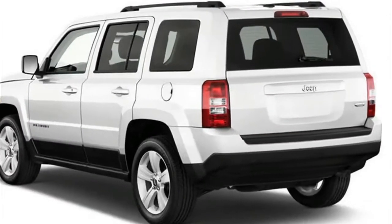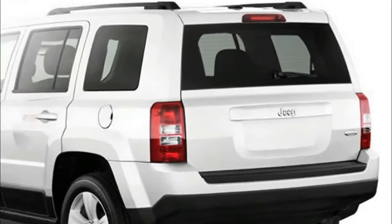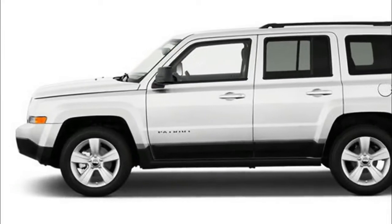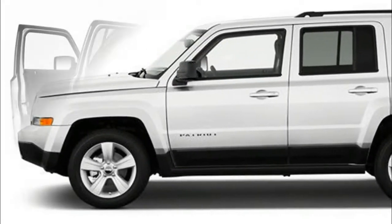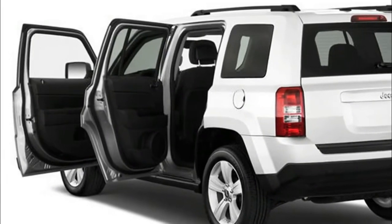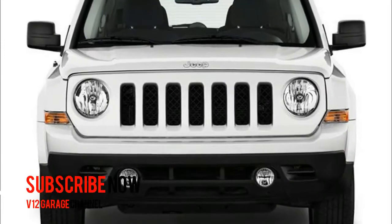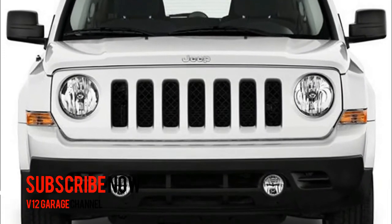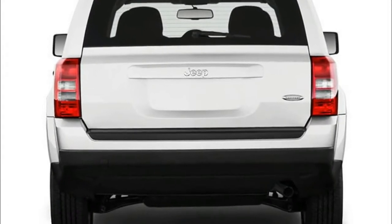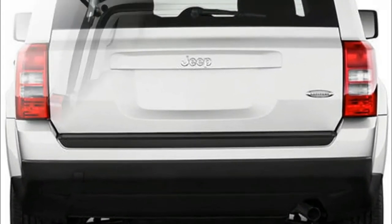2018 Jeep Patriot Future: Its final name has not actually been confirmed, so it could possibly be called Patriot or simply Compass, though it will likely be the latter as it is more familiar around the world. Both models share the same engine under the hood, the same platform, and a similar boxy design, so the upcoming model will be a significantly better and improved version of the two.